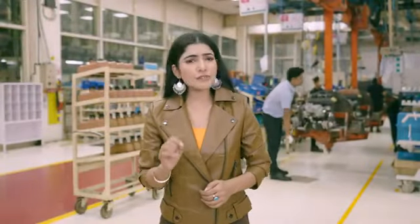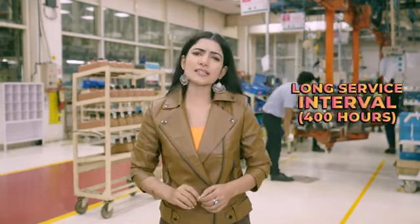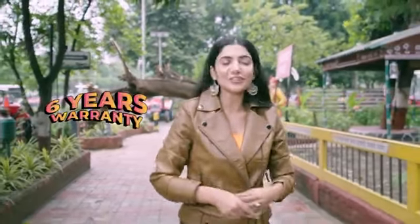With this tractor, you can be free from the tension of servicing, because it comes with a 400-hour service interval — no hassle of frequent servicing. And Mahindra 275 DI TUPP also comes with a 6-year warranty.